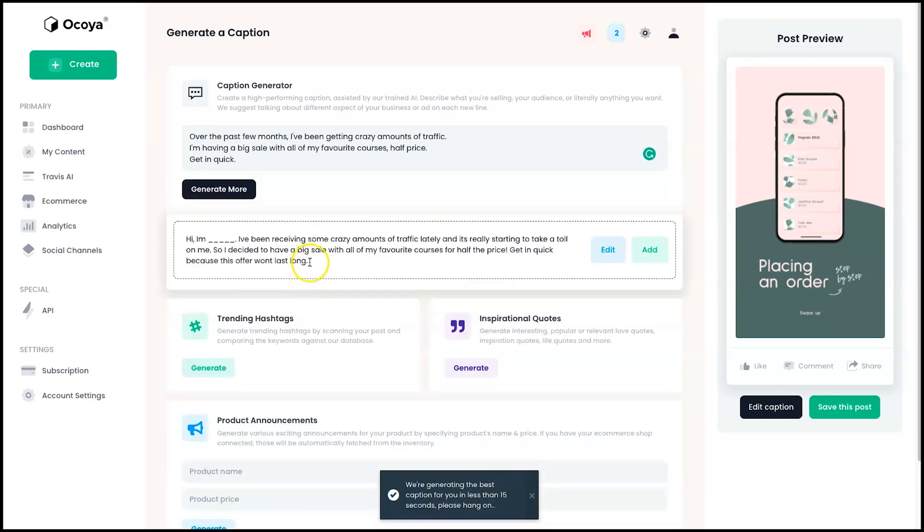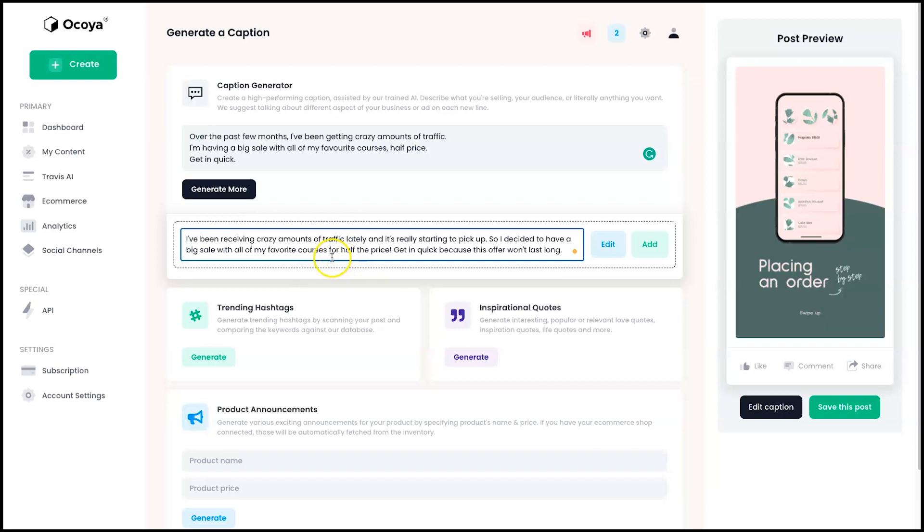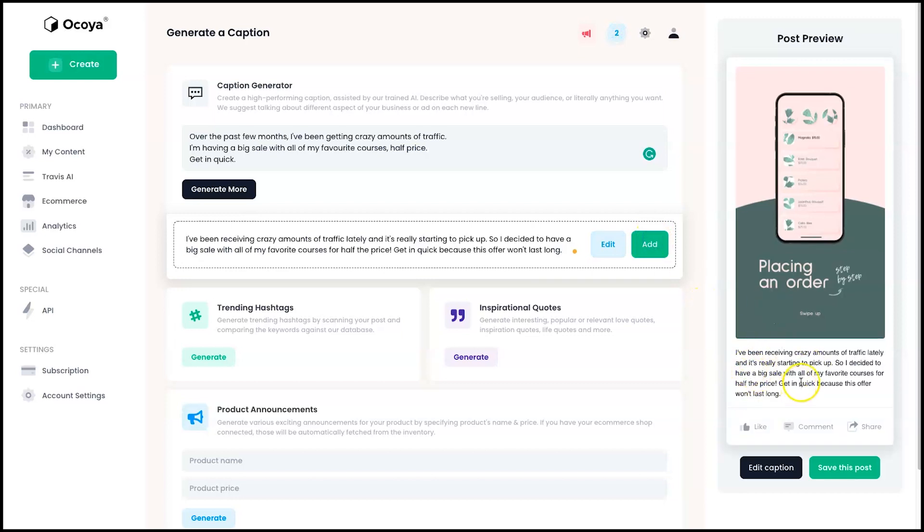It generates in less than 15 seconds. The result reads: 'I've been receiving some crazy amounts of traffic lately and it's really starting to take a toll on me, so I've decided to have a big sale with all of my favorite courses for half the price — get in quick because this offer won't last long.' That's actually not too bad! I click Edit to clean it up slightly, adding a bit of polish, and click Add to save the caption.